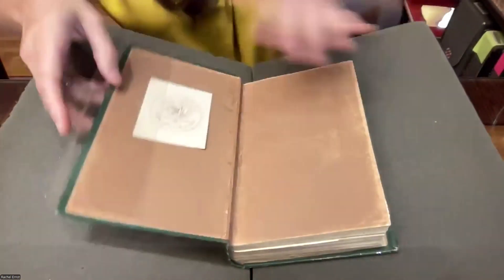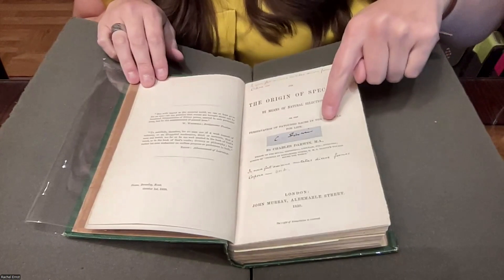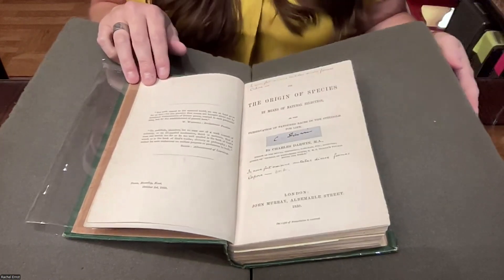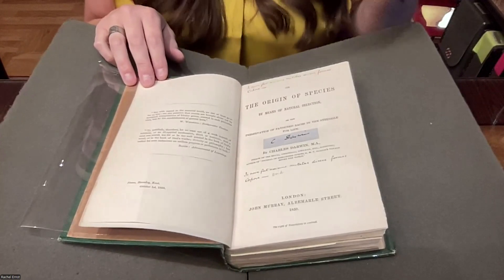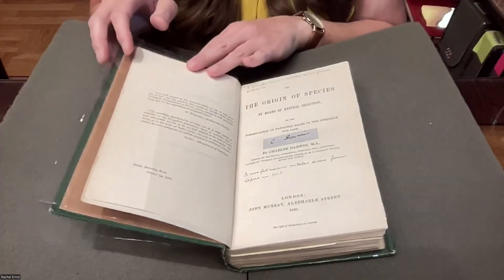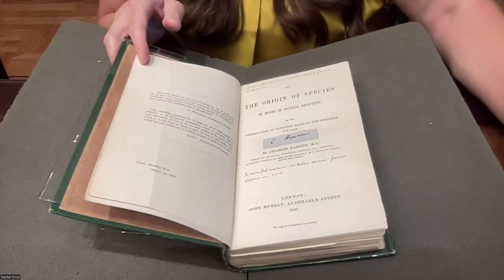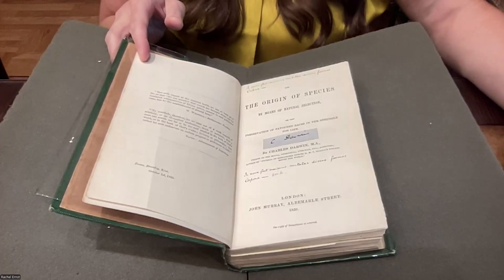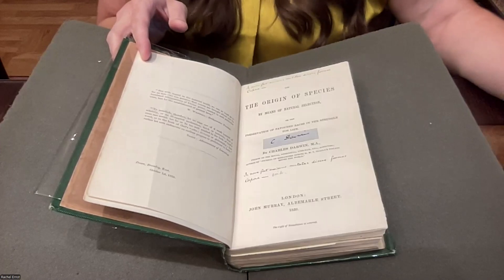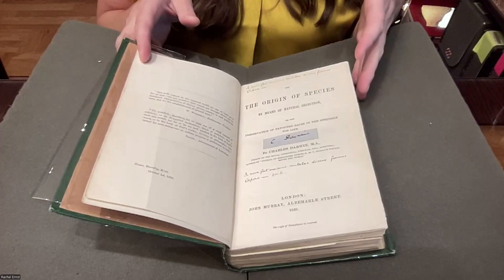The final rare book I want to show you is Charles Darwin's On the Origin of Species — also in excellent condition. It has a paste-down with Darwin's signature, and the box it's housed in contains a letter from someone who wrote to Darwin along with Darwin's response. Having the book together with those letters allows us to think beyond the printed page to the lives, study, and research that went into the title.